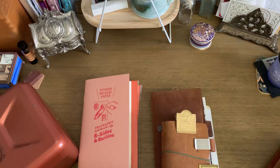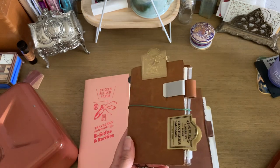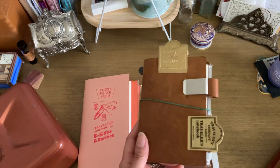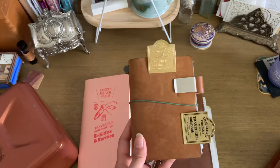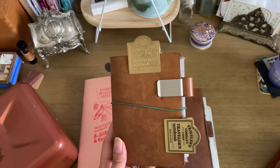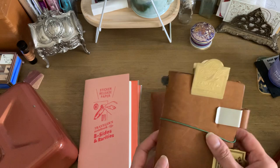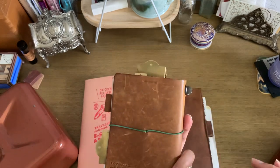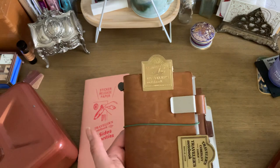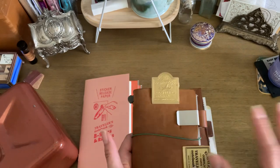I broke out my traveler's notebook passport size for collaging. I think I may have mentioned that in a previous video. This has been really nice, especially when I just want to shut down at night and I'm too tired to really journal — I can go in here, play with stickers and paper, stick things on, and still feel like I got something done without all the strategizing I do with the onion skin paper. I've really missed my passport size a lot.